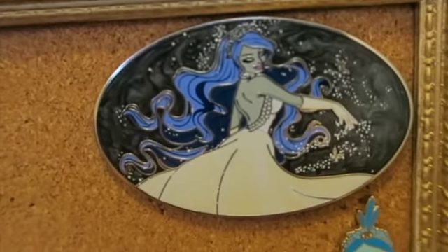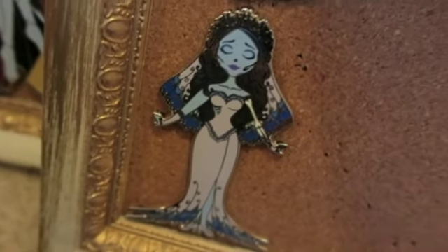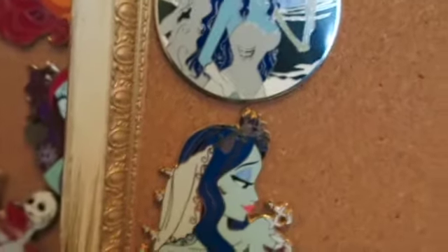I also collect Emily from Corpse Bride. Initially I only had a mermaid Emily pin and an Emily Scrump, but I recently got several new ones: a really pretty one I found after a long search, one I bought at pre-sale, and two more I'd been hunting for a while and finally found. It's kind of an odd character to collect because not many creators make Emily pins, but I'm hoping more start making them.